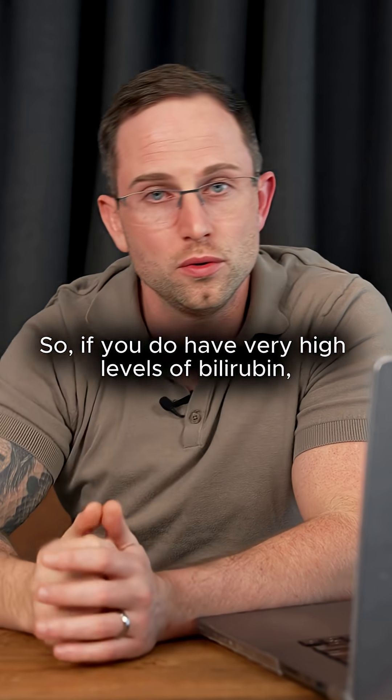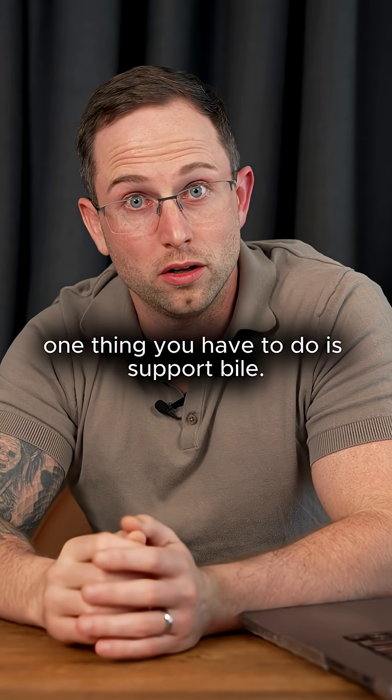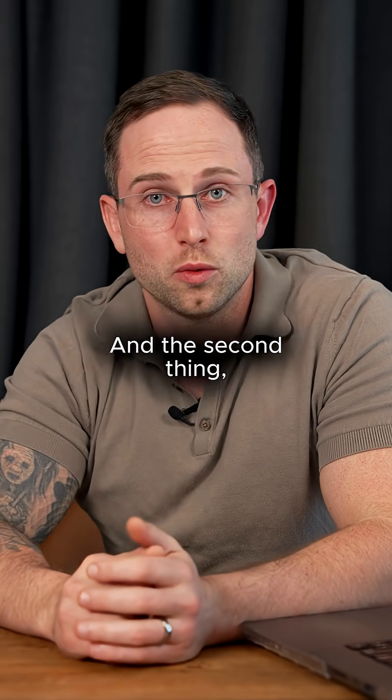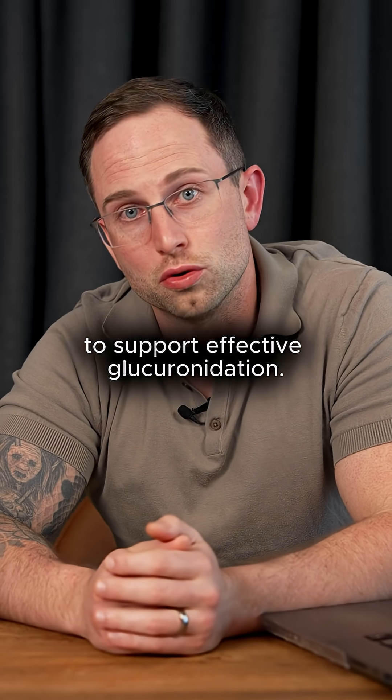So if you do have very high levels of bilirubin, if you have Gilbert's, one thing you have to do is support bile — and that could be with TUDCA, maybe ox bile, or bitter vegetables. The second thing to consider is implementing things like calcium d-glucarate to support effective glucuronidation.